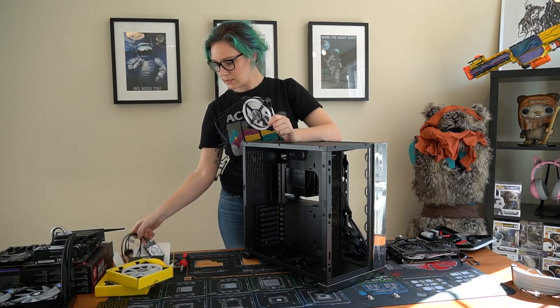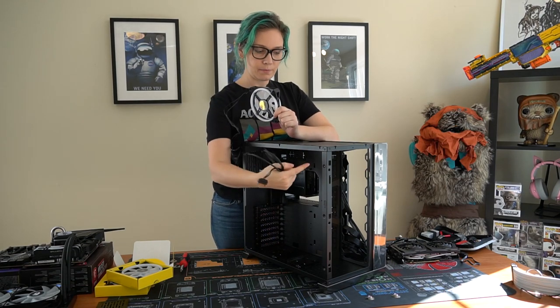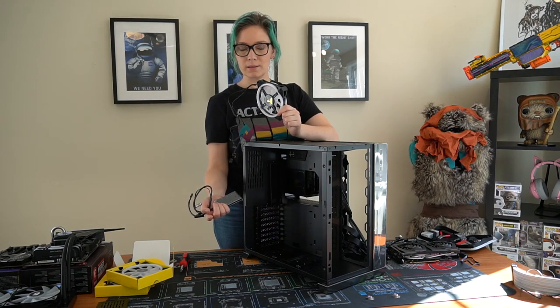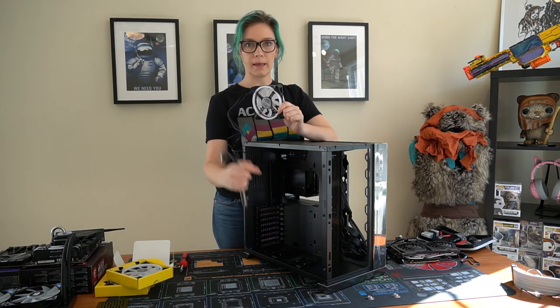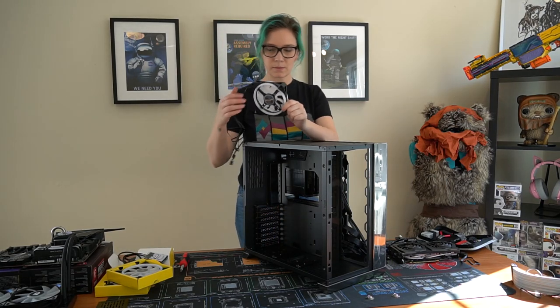Corsair says to make sure they're plugged in and mounted in order because they're addressable - it'll go one, two, three if you're doing patterns. So make sure you don't plug them in out of order. It's kind of obvious but worth noting.